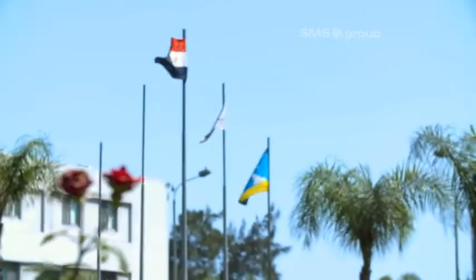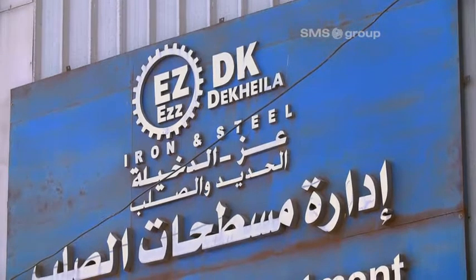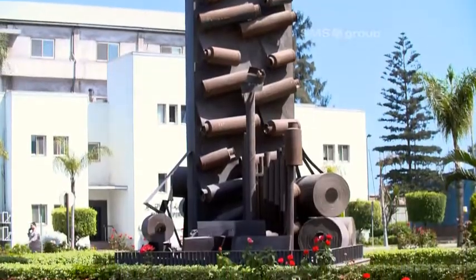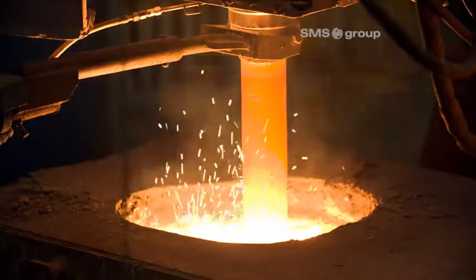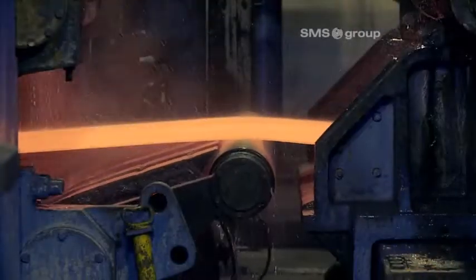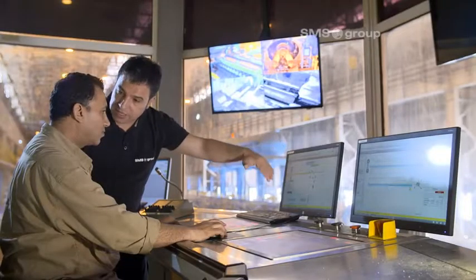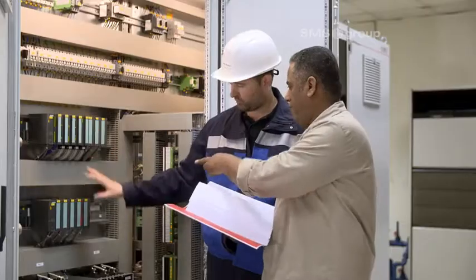Egypt. The Al-Ezdikaila Steel Company, or EZDK for short, has been operating a CSP plant here since 1999. The plant has now been modernized by the SMS group. The main focus of the modernization was on expanding the product spectrum and improving the quality, and EZDK is more than satisfied with the result. "I strongly recommend SMS for any other customer."